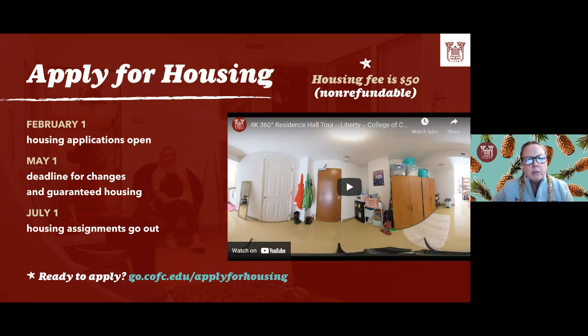Students get to select their room based on when they completed their housing application — the sooner the better. To secure your housing, you need to not only make your deposit but also complete the housing application. Students will select their own roommates either by forming a roommate group ahead of room selection or by selecting into a room with someone during room selection. The MyHousing and Dining portal has a state-of-the-art system where you can search for potential roommates and message them directly.